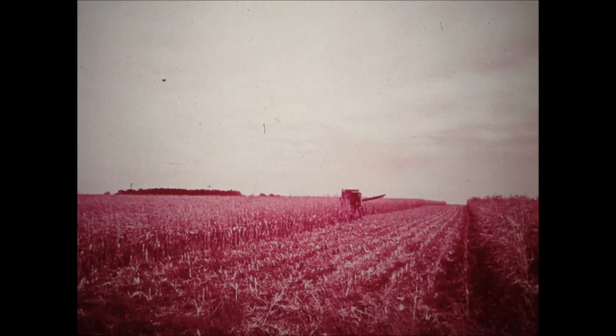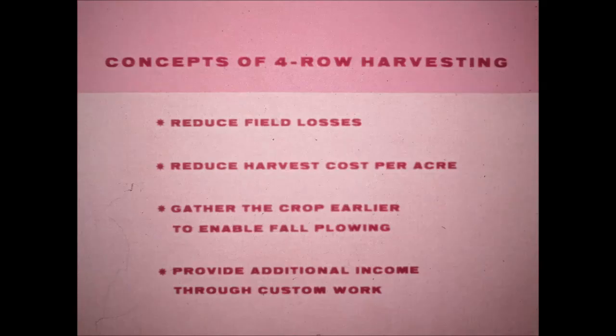Remember 25 years ago when most plowing was done with two-bottom plows, and about the biggest tandem disc you saw was seven foot? It wasn't too long ago that four-row planting and cultivating was something new. Now it's six and eight rows. Harvesting operations have gotten bigger too. An example is four-row corn harvesting. But bigness isn't the only reason. Let's look at some of the advantages of harvesting corn with a four-row unit.